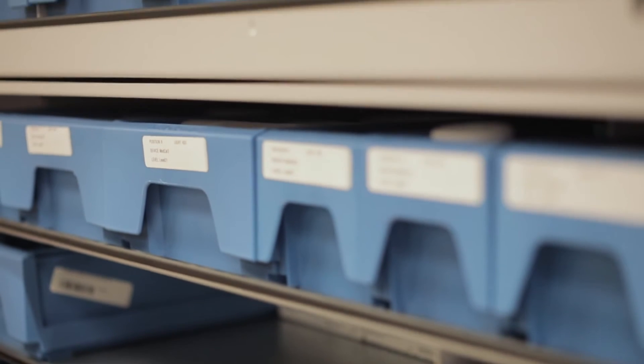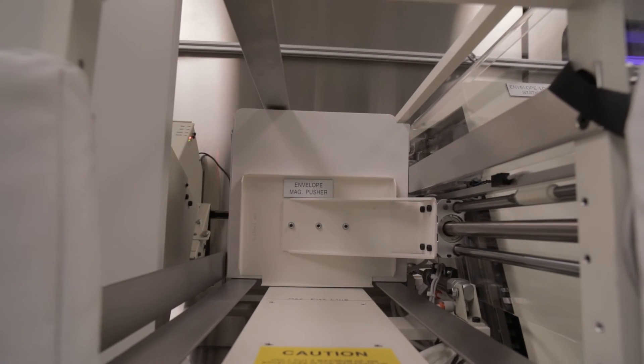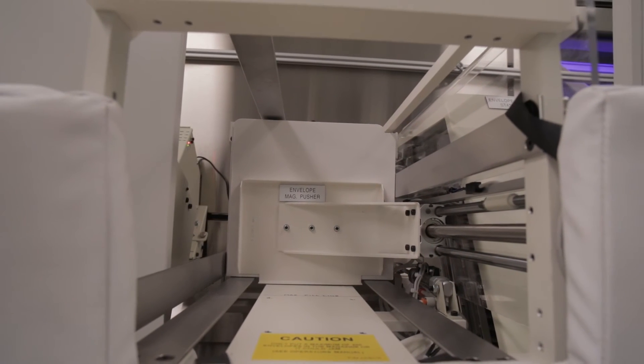It was a massive change to implement this robot. It was truly turning our entire distribution process in a 180 degree direction. Everything changed. Every process that we did throughout the day to supply the medications to the patients and to the nurses on the units completely and utterly changed.